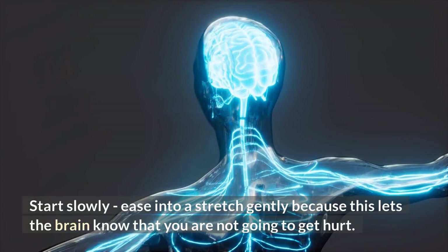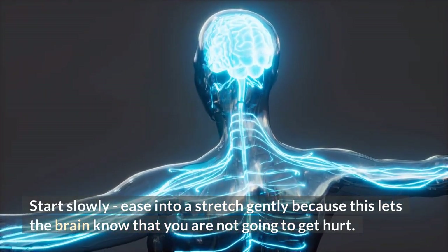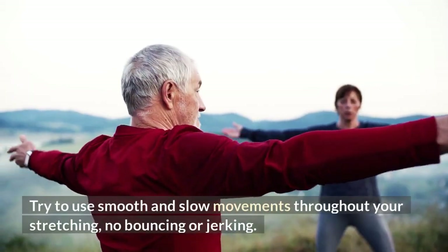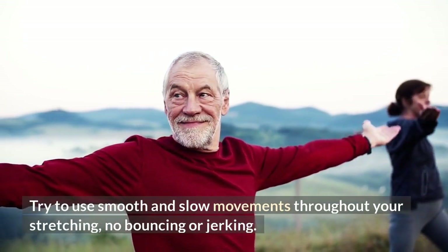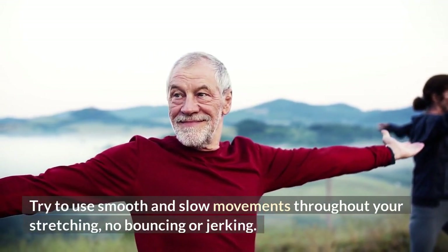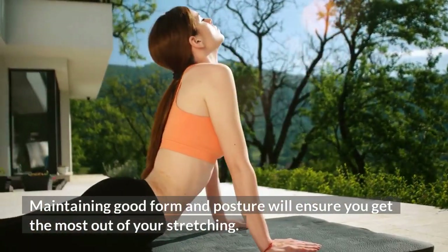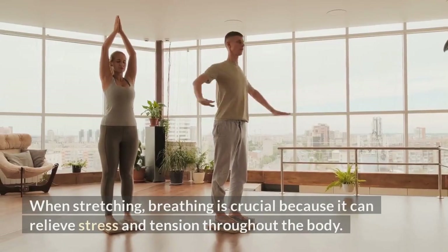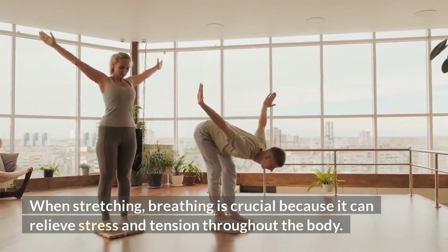Start slowly and ease into a stretch gently, because this lets the brain know that you're not going to get hurt. Use smooth and slow movements throughout your stretching — no bouncing or jerking. Maintaining good form and posture will ensure you get the most out of your stretching.